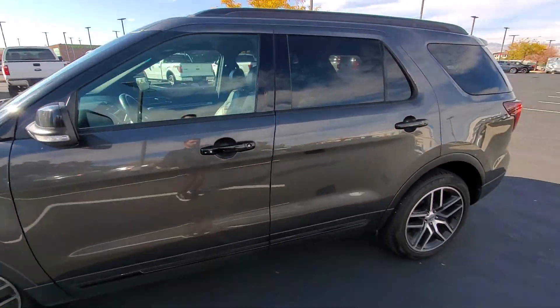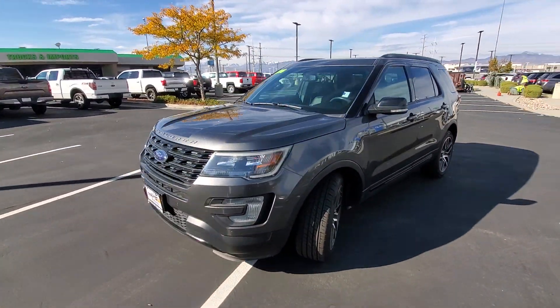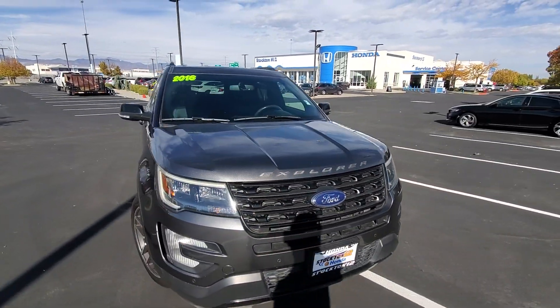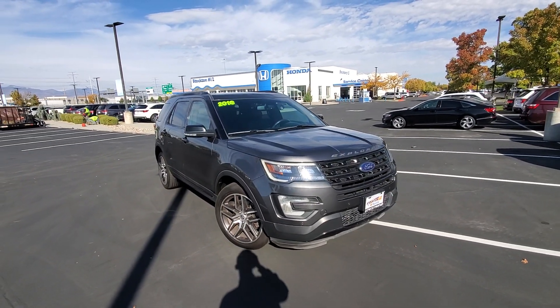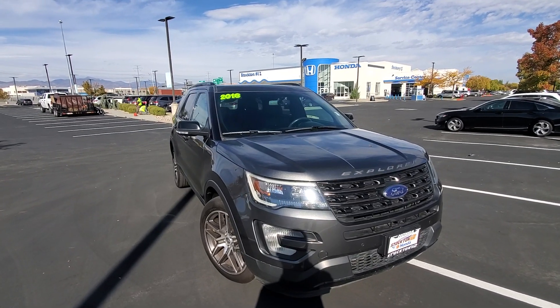There's even more features to show off, but I just don't want to take up too much of your time. Come down and check out this awesome Explorer in person. We'd be more than happy to take care of you. If you want to reach me directly, my number is in the description, or you can reach your salesperson whose number should be in the email we sent you. Have a great day. We look forward to working with you here at Stockton 12 Honda.